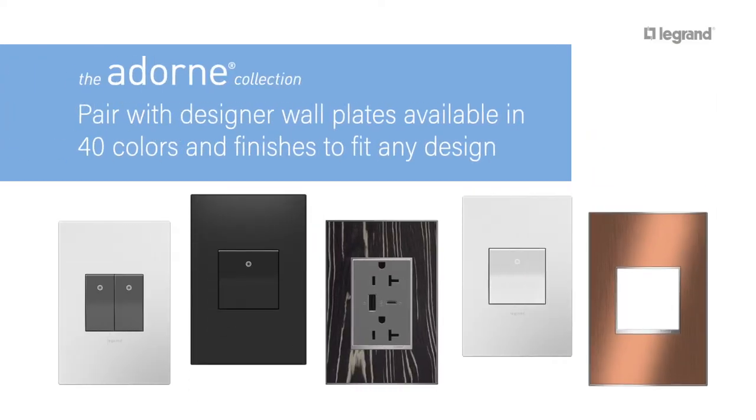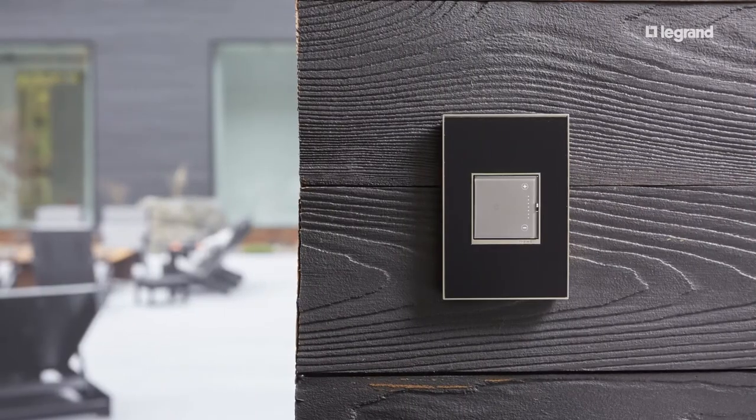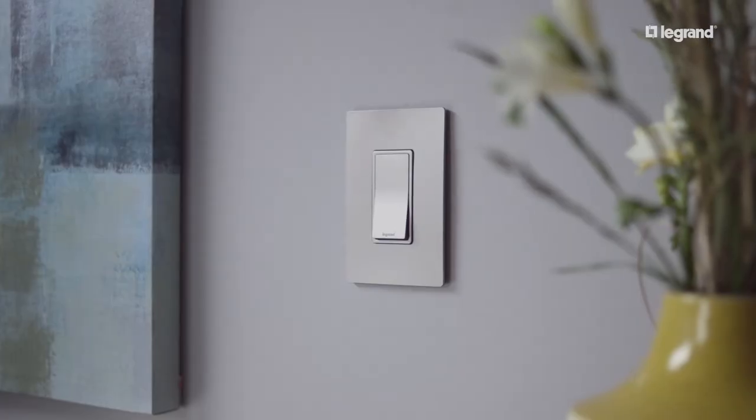Every device boasts a sleek, screwless face that customers love, cleverly designed to snap into place with ease. Both collections provide advanced features tailored to trends and technologies that appeal to today's homeowners.